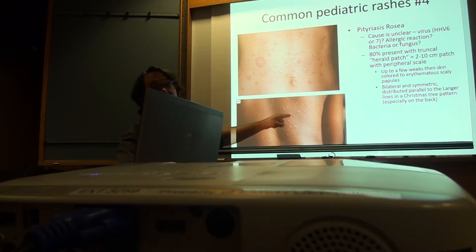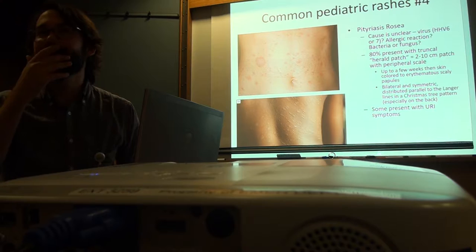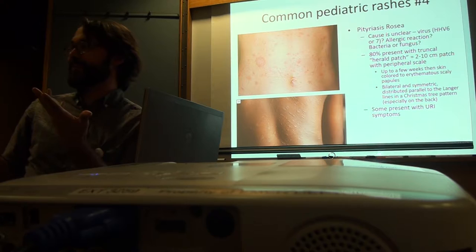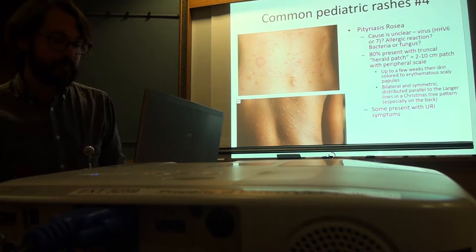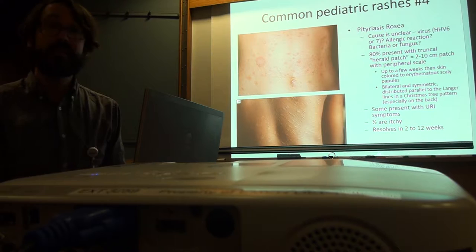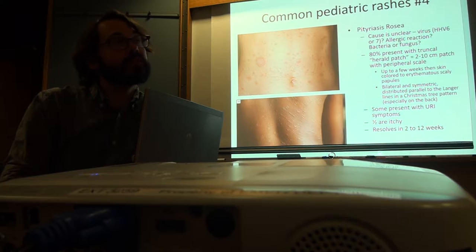These are the Langer lines — a pattern described by some dead guy — and it rarely actually looks like the classic diagram. The more common finding as a dermatologist would be: that's the sentinel herald patch, big patch first, then the rest. Some people present with URI symptoms; about half are itchy, some are not, and they're not painful. They go away in 2 to 12 weeks with no treatment.